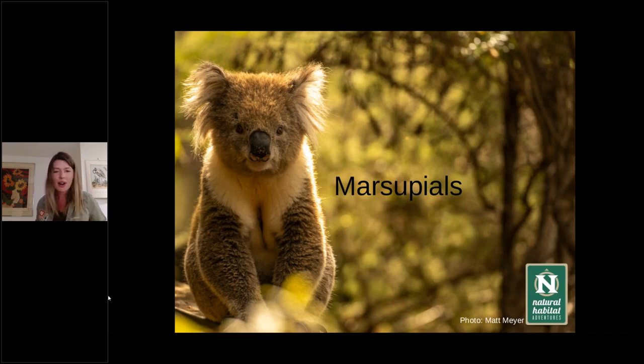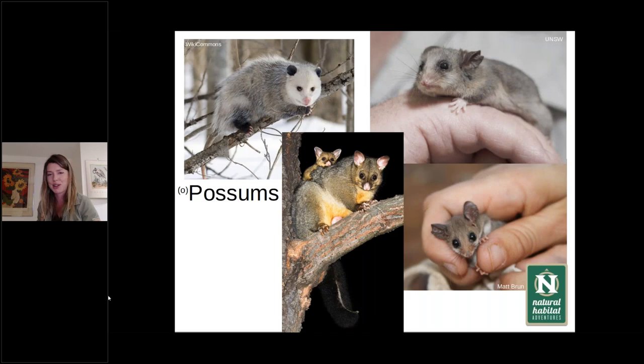Now we dive into our marsupials — probably the iconic species of Australian mammals that we think of: the kangaroos, the koalas, the Tasmanian devils. Here is a beautiful male koala — you can see a scent gland on the front, characteristic of a male. Marsupials means pouch. Rather than an underdeveloped egg, we now have an underdeveloped young that stays and develops in the pouch before it becomes weaned and moves into the world. Placental mammals develop a lot more and come out ready to crawl or walk.